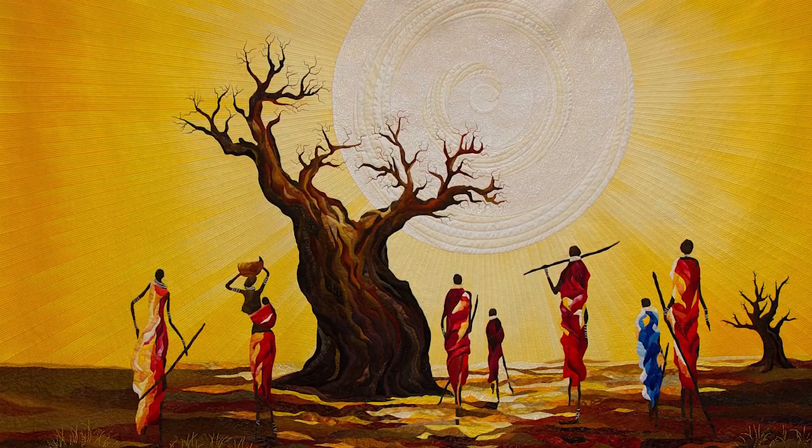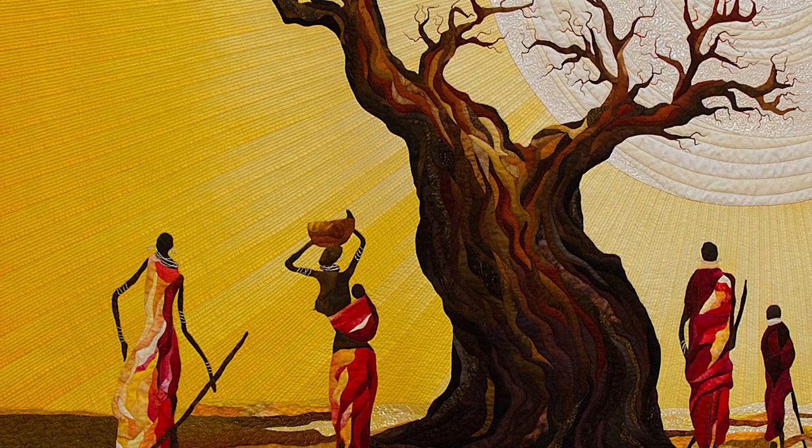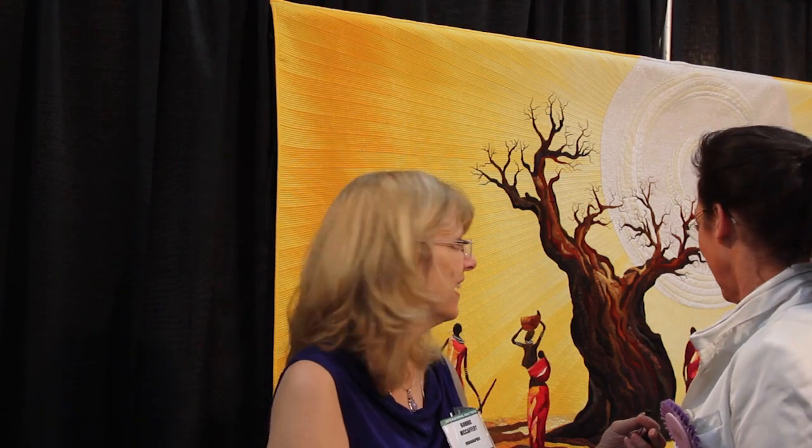That's beautiful. Now I'm curious — what would inspire you to do a yellow sky? The color. It is very hot there. It's very dry and the colors — it's all just dry. There's nothing. It's stunning.